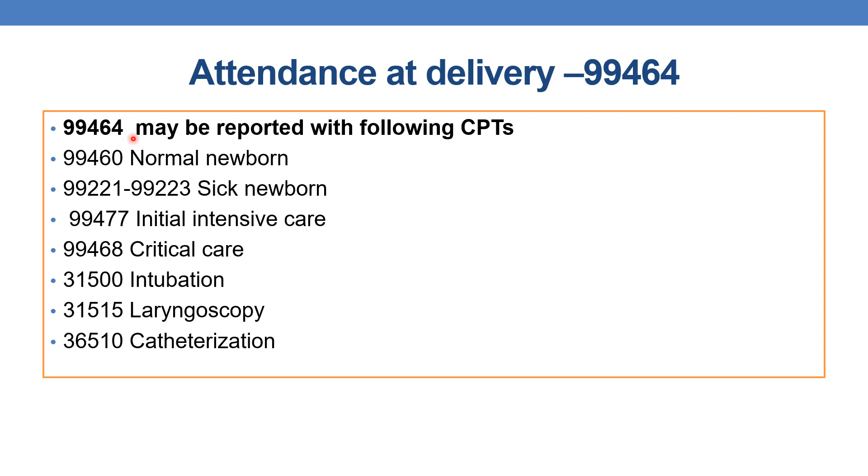CPT 99464 (attendance at delivery) may be reported together with the following codes: 99460 for normal newborn initial care; 99221–99223 for sick newborn inpatient care; 99477 for initial intensive neonatal care; 99468 for newborn critical care; 31500 for intubation; 31515 for laryngoscopy. These are some of the procedures and E&M codes that can be reported along with 99464.